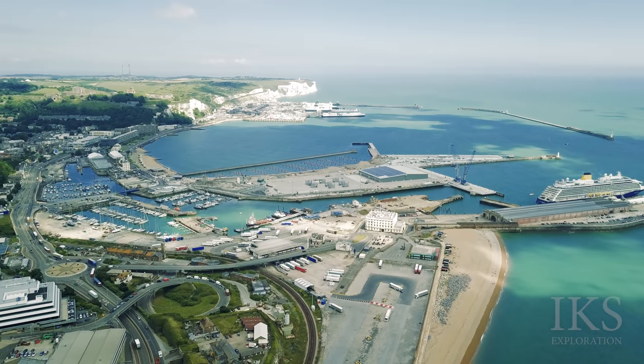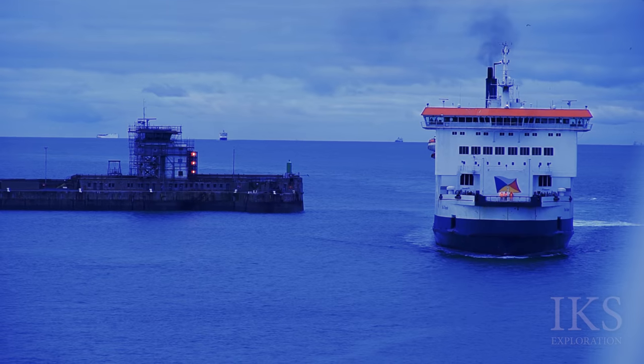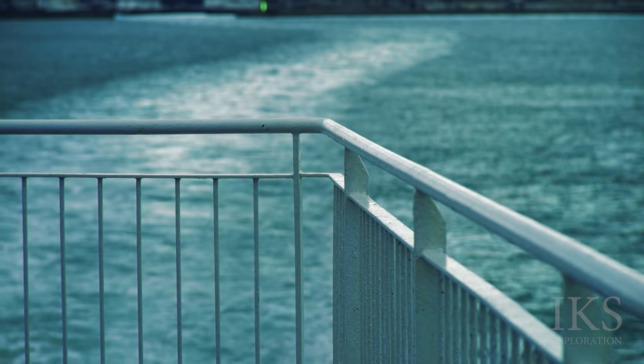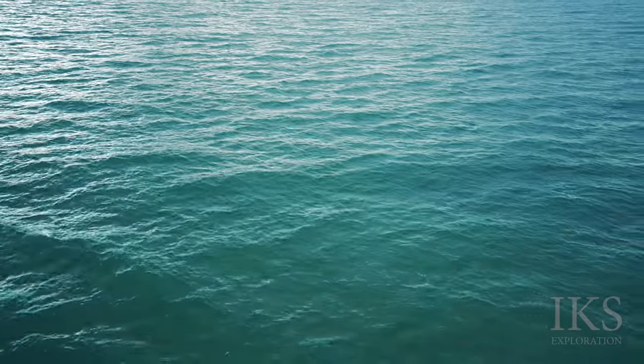Today we're in Dover. Dover is a town and a major ferry port in Kent, South East England. It faces France across the Strait of Dover, the narrowest part of the English Channel at 21 miles.